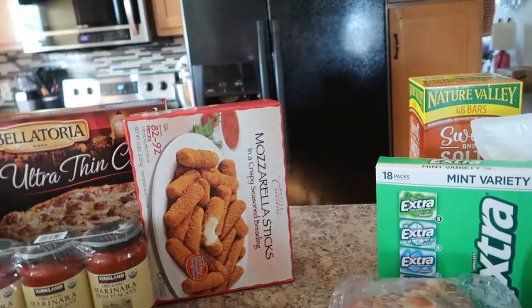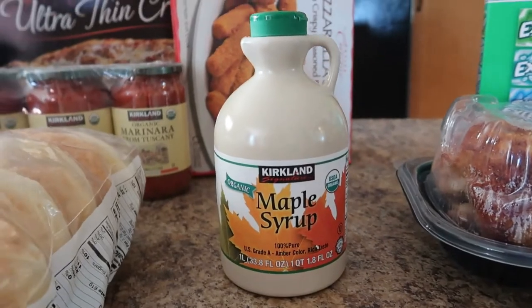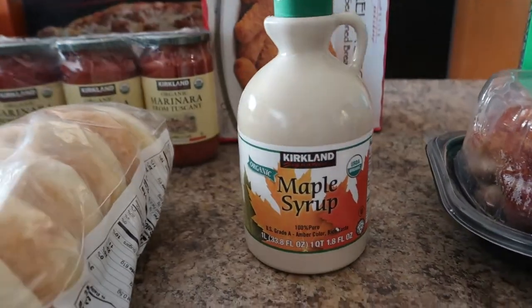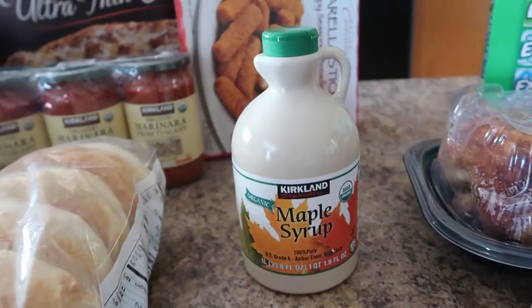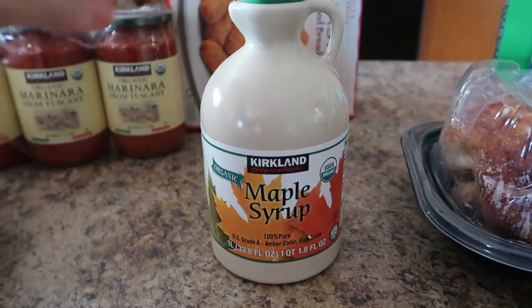Next I picked up the Kirkland organic maple syrup. I like to use this instead of conventional store-bought syrups, and I've also been using it for some healthy energy bite ball recipes that I'm going to be making.